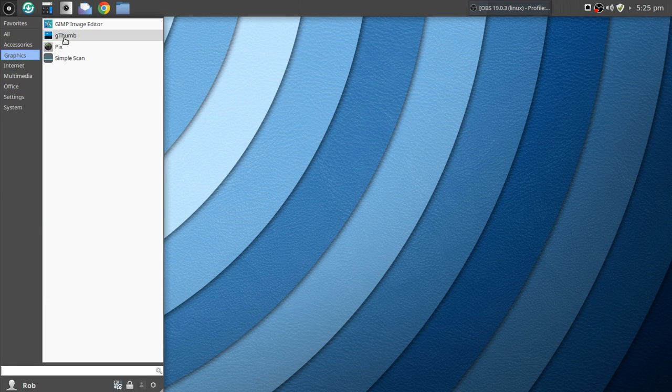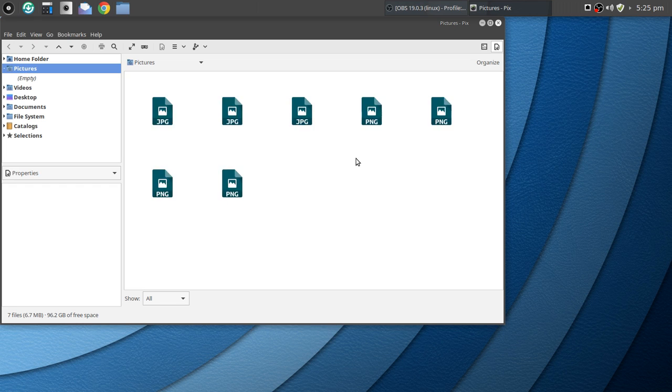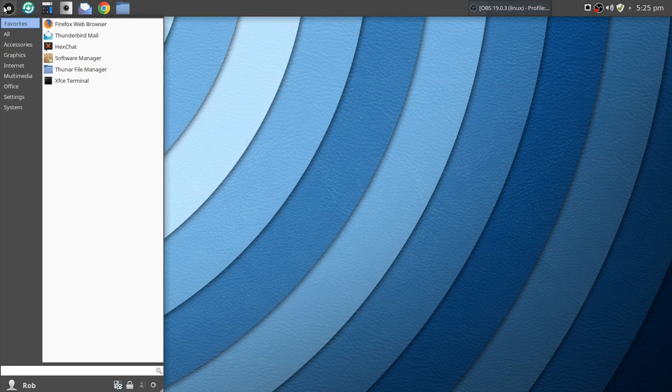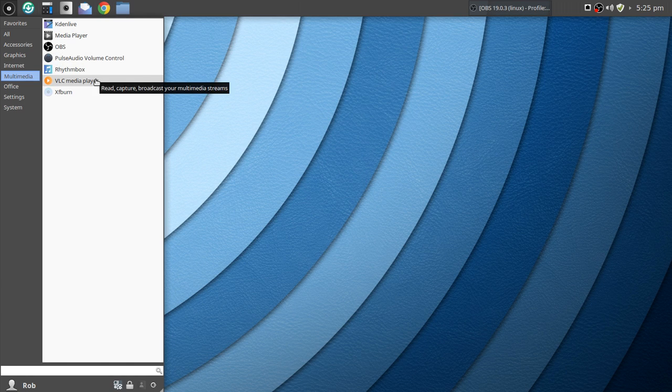Under Graphics, I added gThumb, but by default you have GIMP and PIX — there have been some improvements with PIX. Under Internet, Firefox is your default browser — I added Chrome. You've got Pidgeon internet messenger, and Thunderbird mail as your default mail client, plus Transmission. Under Multimedia, you've got the XF Media Player, Pulse Audio Volume Control, Rhythmbox, and I installed VLC Media Player.